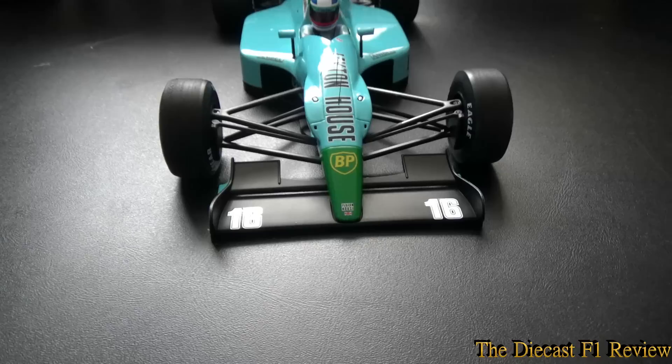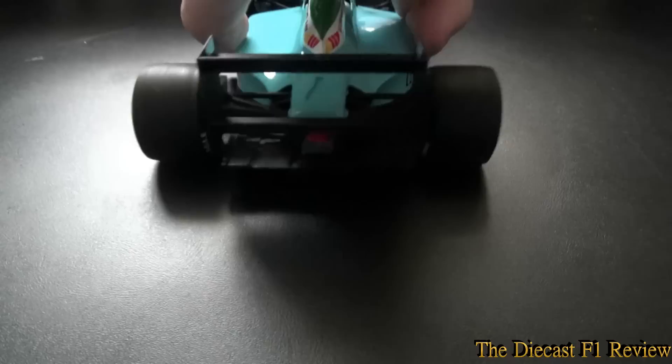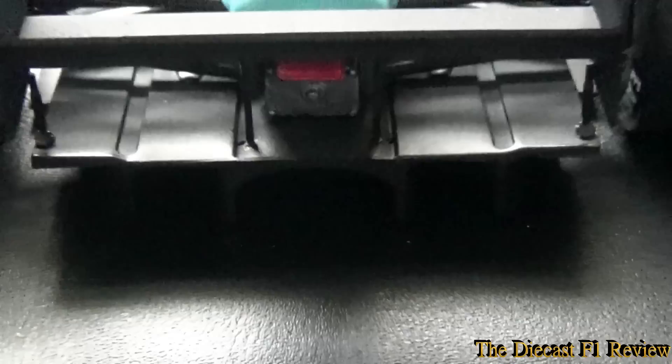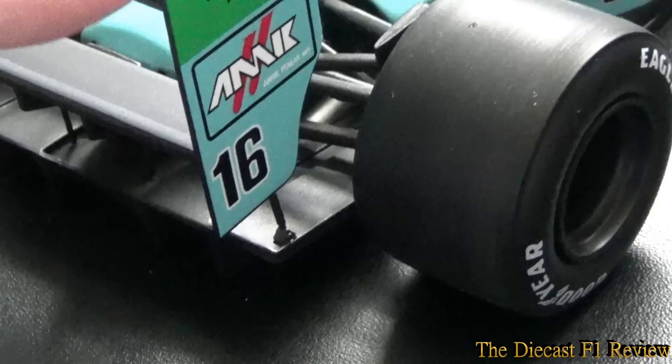Now to the back of the car — the big sculpted rear end. You can see the sculpting of the back end, the rain light, the massive diffuser which puts today's diffusers to shame, the gearbox looking quite hidden. The bodywork reclines quite far back to the rear wing. The rear wing is supported by small pins and is really solid — it's not going to bend or break.